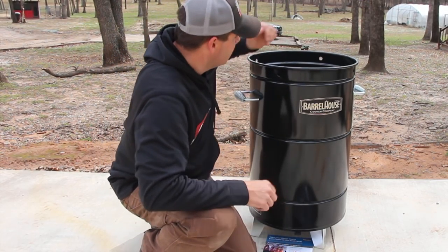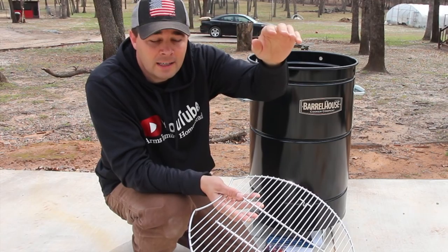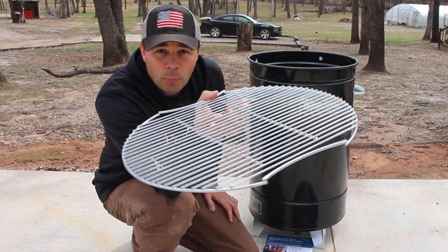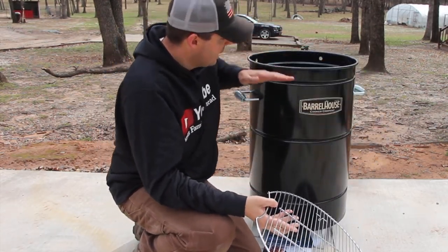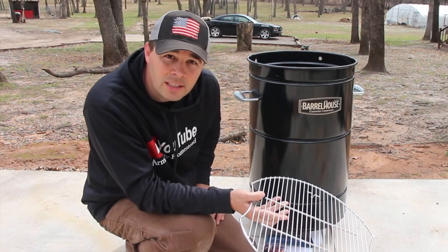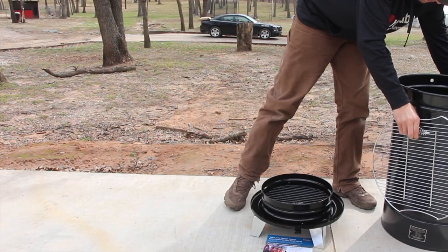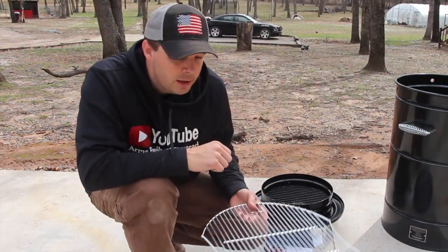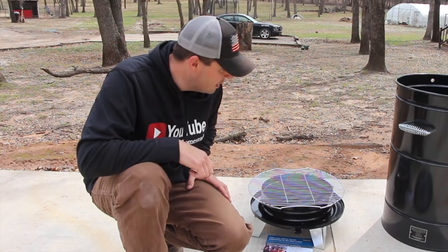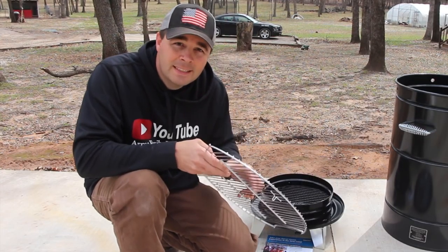It's so versatile with so many different options. It comes with a grill grate — if you're hanging racks of ribs you can take that out and just hang the meat, or you could put a brisket or a pork butt on it. You can set the grill rack at different levels. You can also use this thing like a hibachi grill — just throw some briquettes and charcoal on there and cook hamburgers or hot dogs directly on it. Really versatile little tool with so many different ways to cook with it.